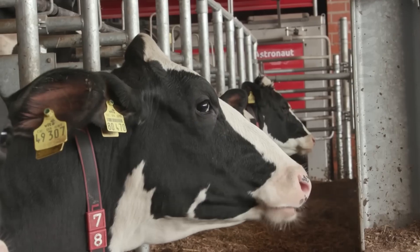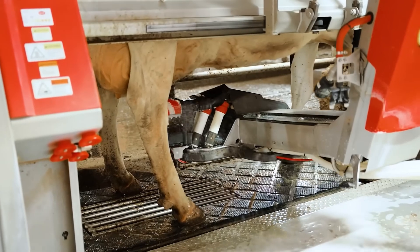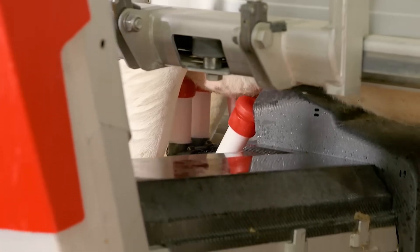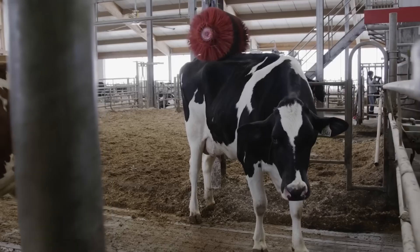Cows have the freedom to choose when to rest, eat, hydrate, or be milked. The company behind it touts the iFlow design, which is low noise and offers precise alignment, accommodating even atypical udder shapes. Energy usage is cut by 20%, and the interface is fully smartphone-compatible, simplifying daily operations.